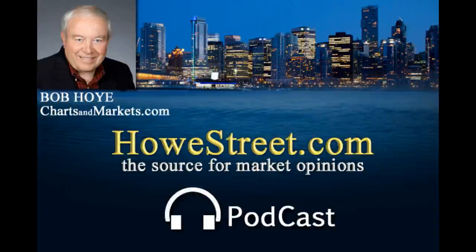Bob, always fun chatting with you — we look forward to next week. My guest has been market historian Bob Hoy, chief investment strategist for ChartsAndMarkets.com. If you have a question for Bob, send it to info@howstreet.com. Our YouTube channel is Talk Digital Network. Find us on X at HowStreet, and we're also on Facebook. I'm Jim Goddard — thank you for listening. Comments made on HowStreet.com Radio are an expression of opinion only and should not be construed as recommendations to buy or sell any financial instrument at any time.